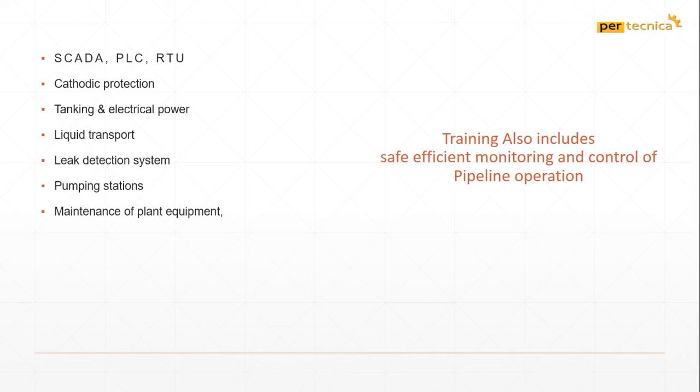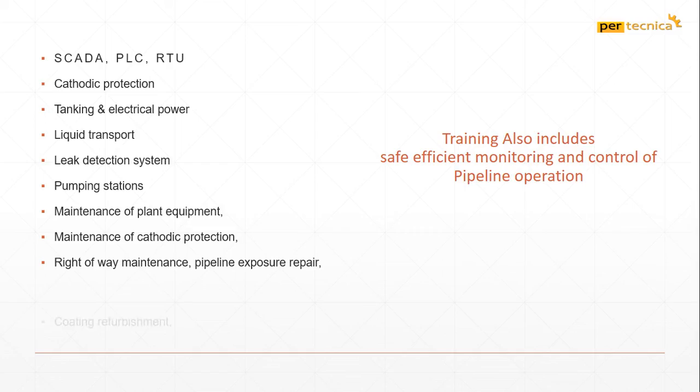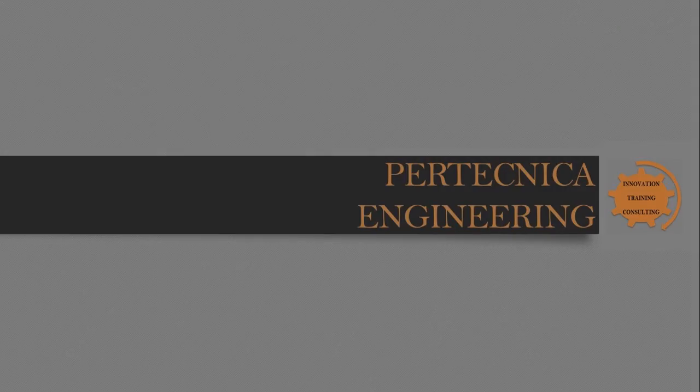Maintenance of Plant Equipment, Maintenance of Cathodic Protection, Right-of-Way Maintenance and Pipeline Exposure Repair, Coating Refurbishment, Managing Emergency Repair, Compressor Operations, and for further information follow up the address below.